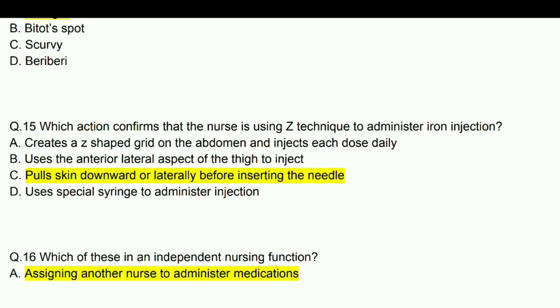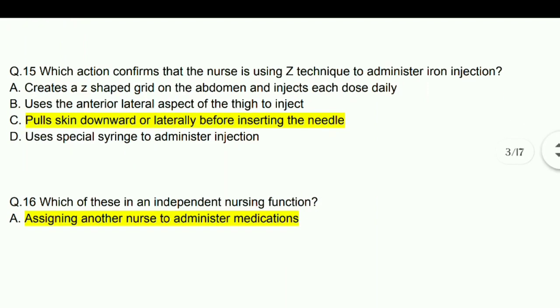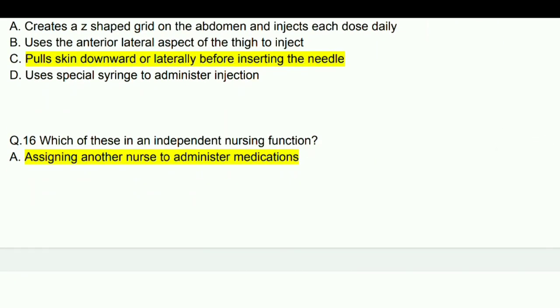Which action confirms that the nurse is using Z-track technique to administer iron injection? Answer: The nurse pulls the skin downward or laterally before inserting the needle.